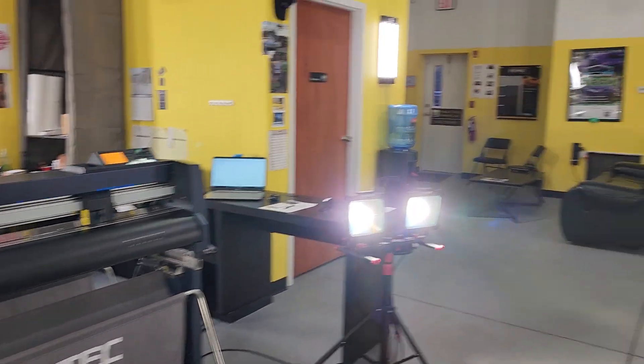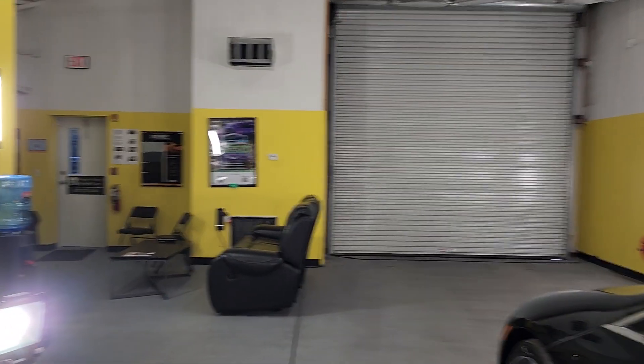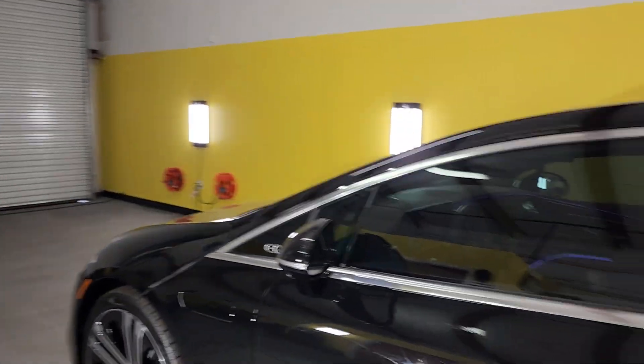We use a computer to cut out our patterns and everything is done in a closed climate-controlled bay, and you can hang out while we're tinting your vehicle.